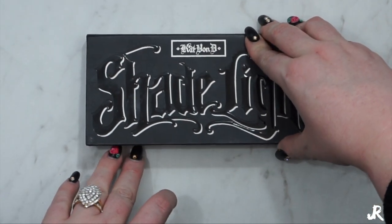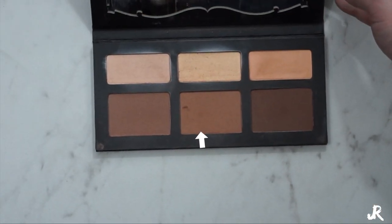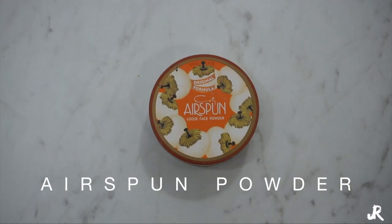Next we're going to take the Kat Von D Shade and Light Contour Palette and go in with the shade Shadow Play on a Morphe 527 brush, putting that all over my cheekbones and forehead. Then I'm going to take another little definer brush and put it in the corner of my nose. I'll take my beauty blender and blend that out. Going back in with that Airspun Powder on a Real Techniques beauty blender — I'm going to dip it in the powder and cake my face right where my ear connects with my cheek. This is called baking, and it's going to help lighten the part of your face you want lightened and really bring out that contour.